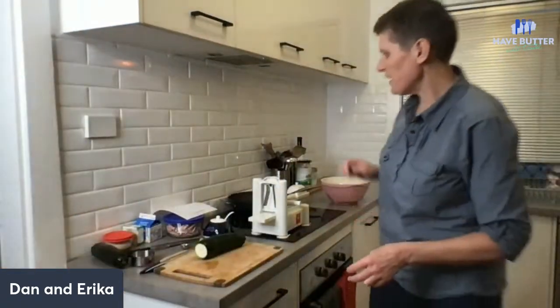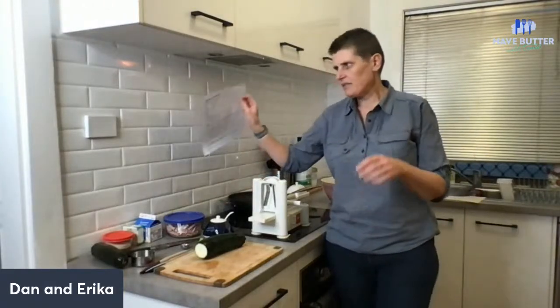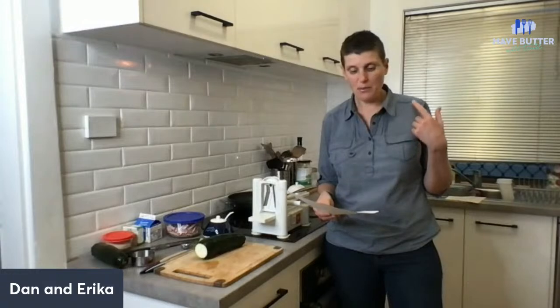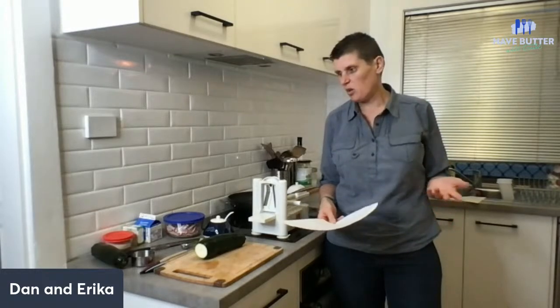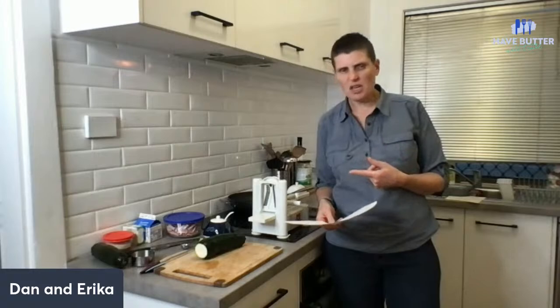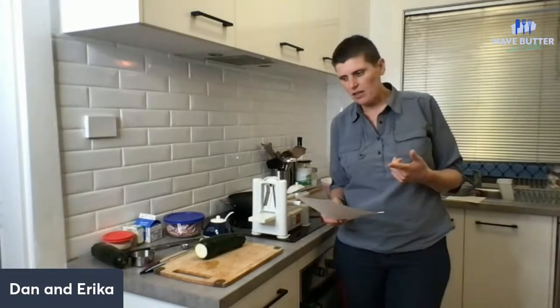So we are making creamy bacon noodles, and the noodles are zucchini noodles, which we haven't done for ages. This is a really simple, delicious, quick and easy recipe that you could do during the week. You can make it ahead if you wanted to. This is going to be my lunch for a few days probably. We'll go over the ingredients first.